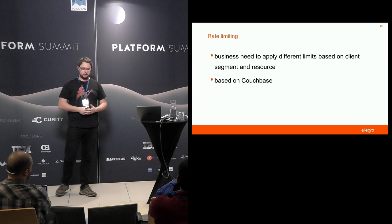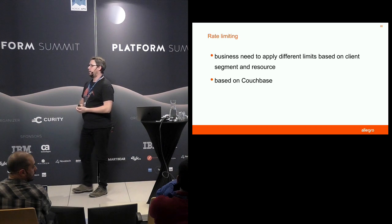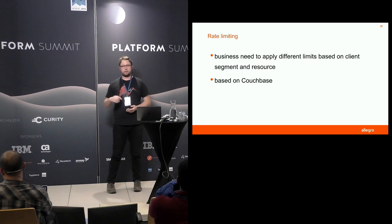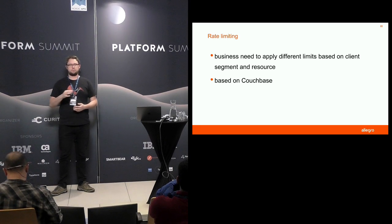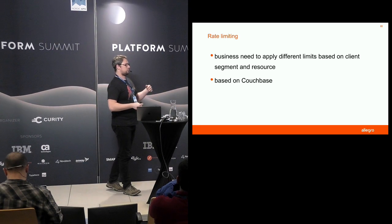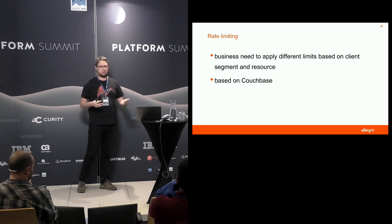We also use rate limiting, and we've got two different types, both using Couchbase. One is more technical — we rate limit based on IPs, which is more of an anti-DDoS measure. The other is more business-like, where we can add per-minute and daily limits on resources based on our clients. We can also segregate clients into different groups, so a verified VIP client can get much higher limits on some of our resources than other clients.